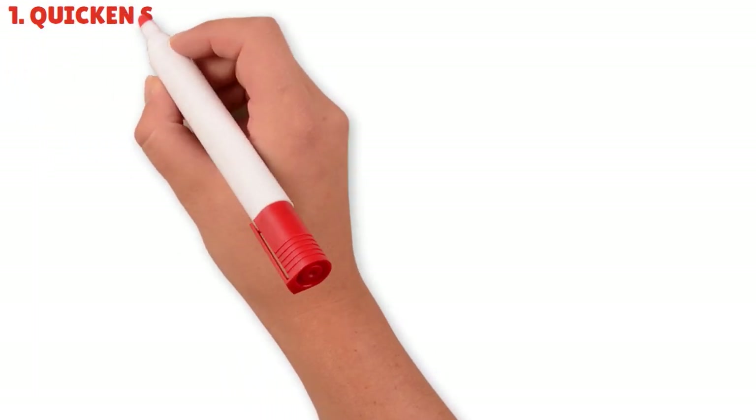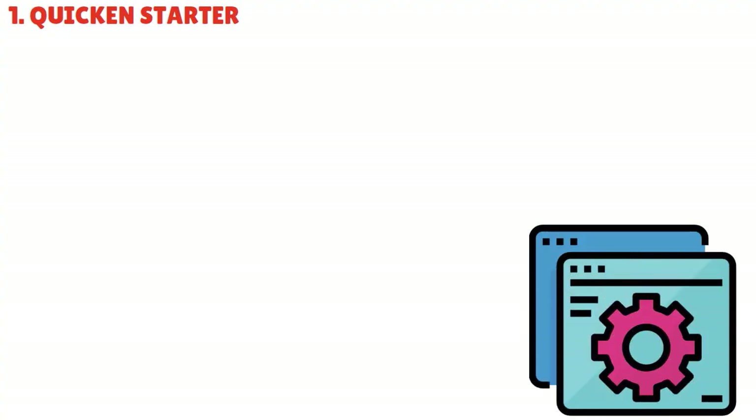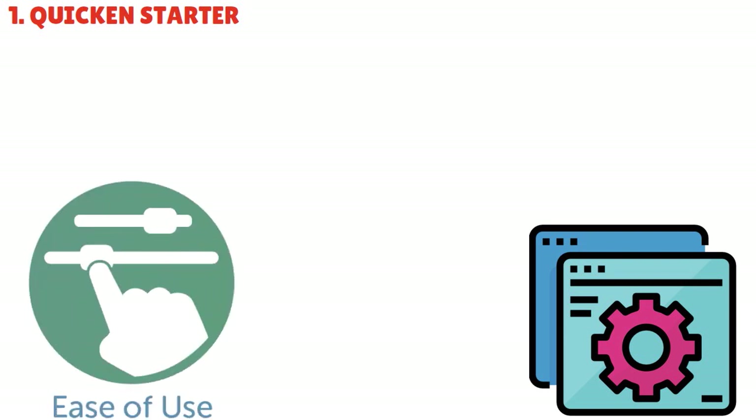Let me talk about the first product: Quicken Starter. This is a tool that covers just the basics for personal finance management. You get web, desktop, Windows, Mac, and mobile companion app support. You can connect your banking and credit card accounts in one place, create a simple monthly budget to see where your money is going, and you have free Quicken phone and chat support. For Quicken on iPad and iPhone, you can easily download and manage your finances on your Apple device wherever you are, tracking spending, viewing balances, and monitoring your budget.